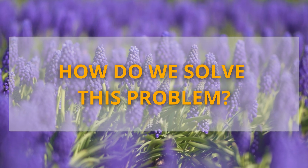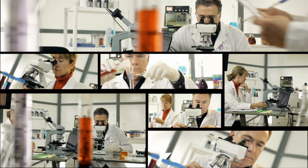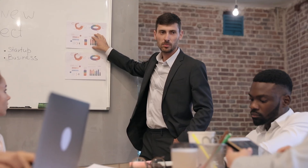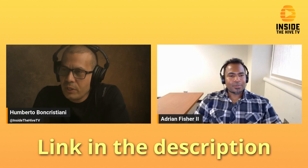So, how do we solve this problem? A group of concerned scientists decided to meet and discuss this topic and propose a solution for it. The results of this work were published in the prestigious journal Bioscience. I had the pleasure of speaking to one of the authors, Dr. Adrian Fisher II, on my podcast. Link in the description.